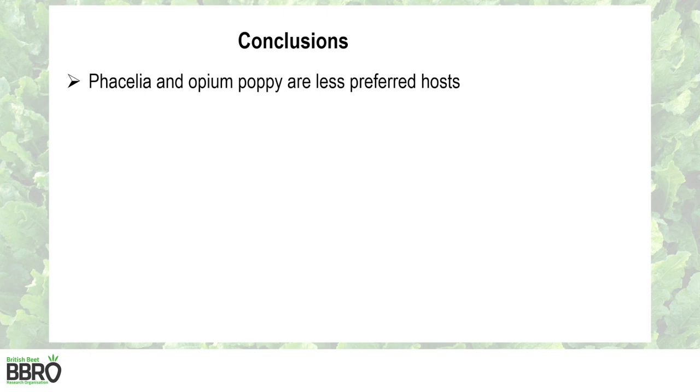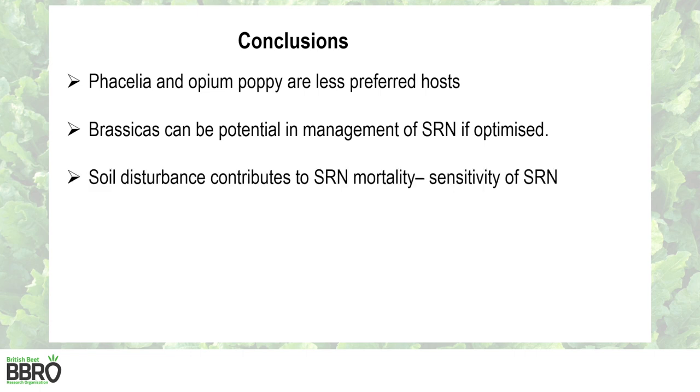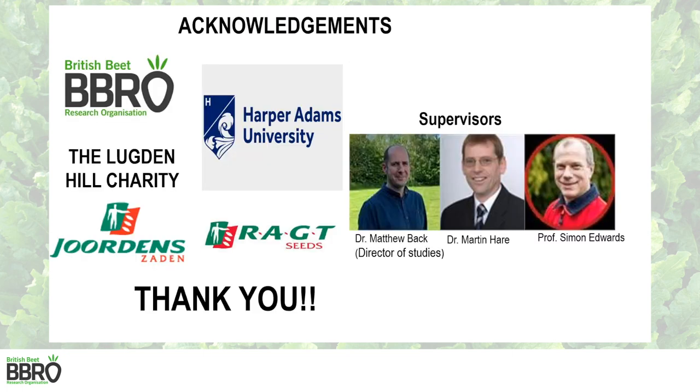In conclusion, phacelia and opium poppy are less preferred hosts. Brassicas can be a potential management tool for stubby root nematodes if optimised, as observed in the Suffolk trial. Soil disturbance contributes to nematode reduction due to their sensitivity to mechanical handling, and weeds play a critical role in nematode multiplication. Higher stubby root nematode densities before sugar beet drilling increase fanging symptoms. I would like to acknowledge the funders of this project and the supervisors for their contribution. Thank you for listening.